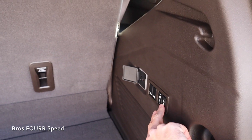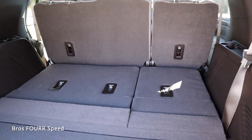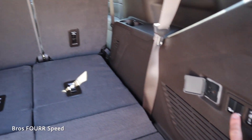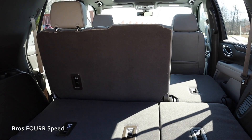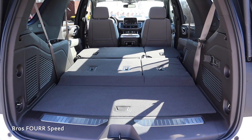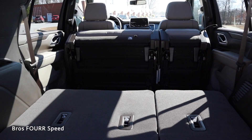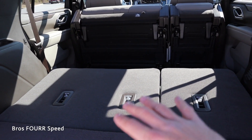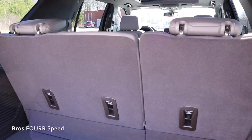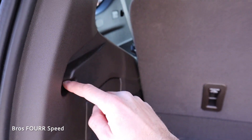On the passenger side there's a three-prong outlet and controls for the second and third rows. Pushing the buttons automatically folds the third row down — you can do that on the driver side as well, and use those buttons to bring them back up. It's a very convenient feature. You can also fold the second row by pushing its button — the seat automatically folds and collapses. There are also tie-down hooks on both sides and an area for a cargo cover.